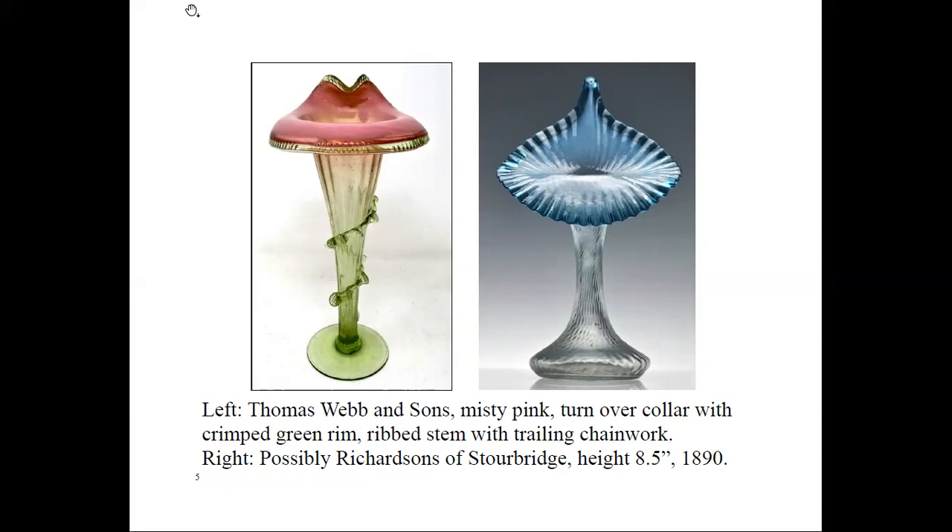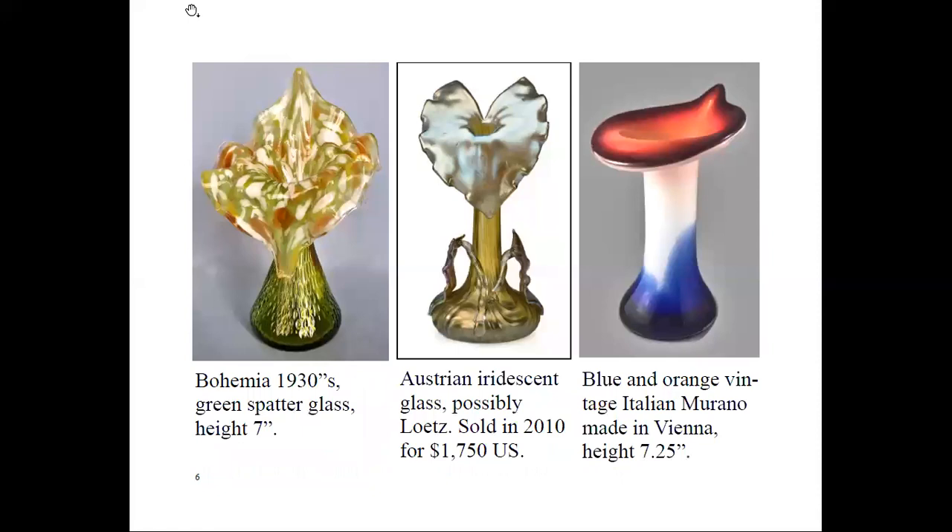Some very beautiful and creative designs of jack-in-the-pulpit came from Europe during the 19th century, notably Bohemian, Austrian, and Italian. The Bohemian one is part of my collection. I was pleased to find information about it on the internet. The Austrian piece is probably Lotz, sold in 2010 for $1,750 US. The Italian one is very modern. Lotz was a premier Bohemian — now Czech Republic — glass manufacturer, founded in 1840 in southwest Bohemia by Johann Lotz.